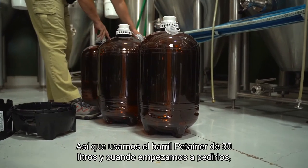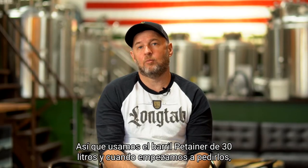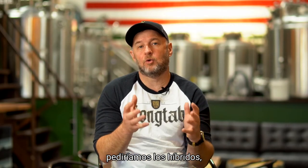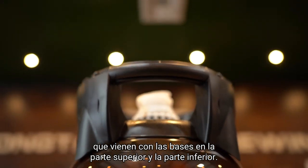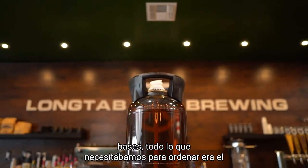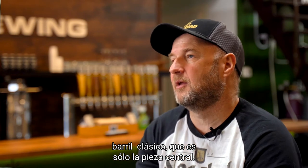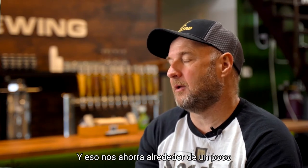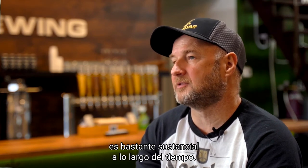We use the 30-liter Petainer keg. When we started ordering them, we would order the hybrids, which come with the chimes on the top and the bottom. But as we accumulated the chimes, all we needed to order was the classic, which is just a centerpiece, and that saves us a little over 30 percent per keg, which is pretty substantial over time.